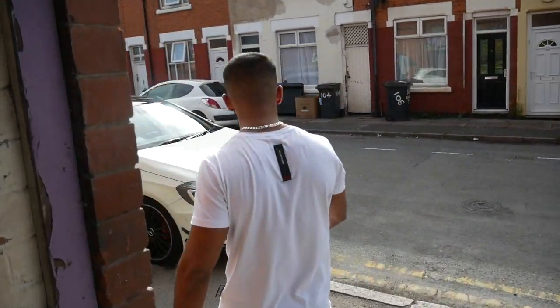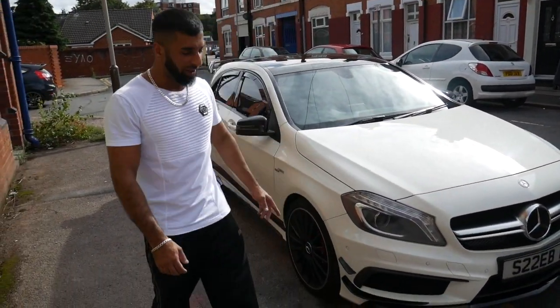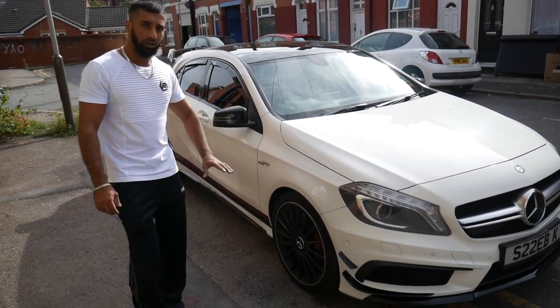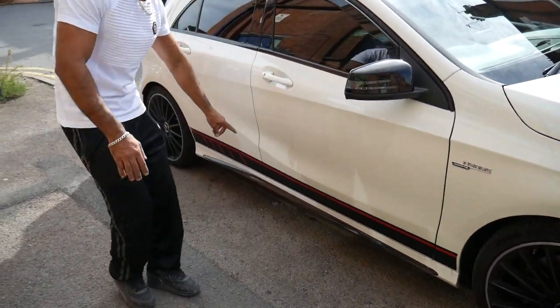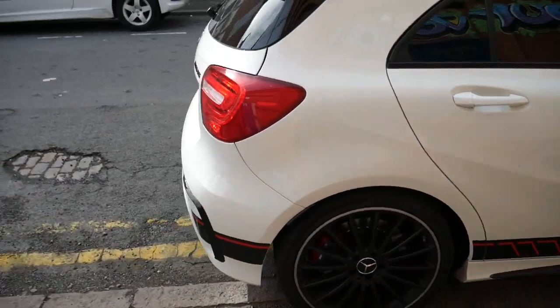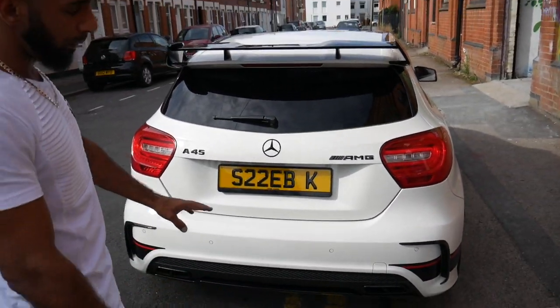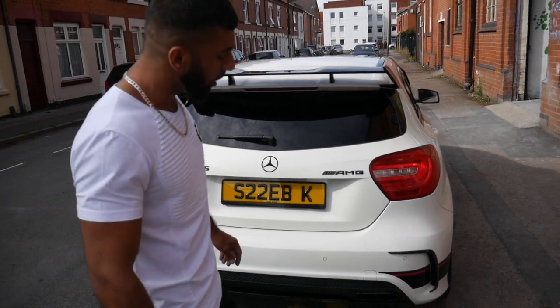As you guys can see, I've got the Mercedes A45 AMG. It looks absolutely amazing, the color is nice as well. The only modification I've done is put the black and red strips all the way around - if you see, it comes all the way to the back, which changes the look of the car completely. It stands out, it looks amazing. It's got the A45 AMG badge - I'm not gonna debadge the car, I'm gonna leave it as it is.